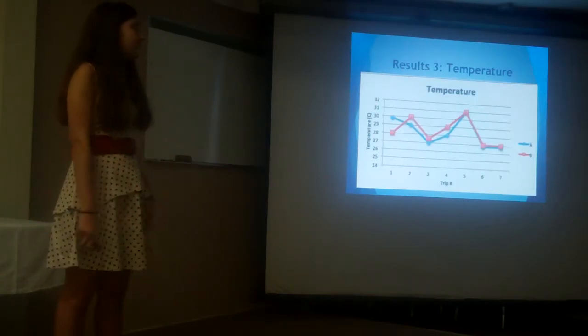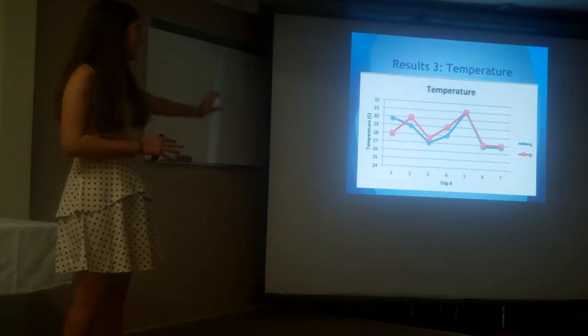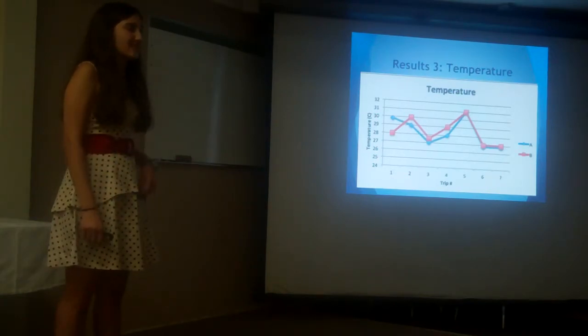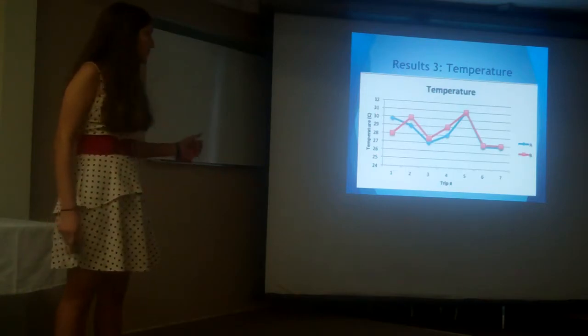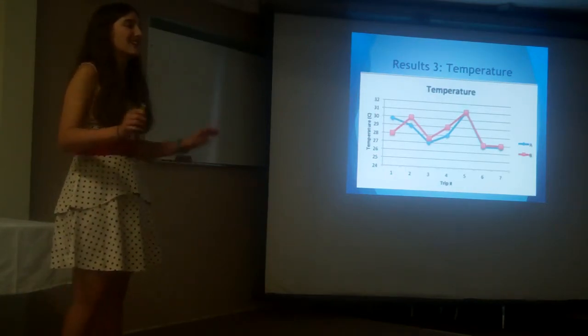Next up, we have temperature. The graph is somewhat deceiving — there was actually not quite as much variation as it appears. There's no more than about two degrees variation from the average of about 28.5 degrees Celsius, which is very good — somewhat temperate water organisms, which makes sense for our geographical location.